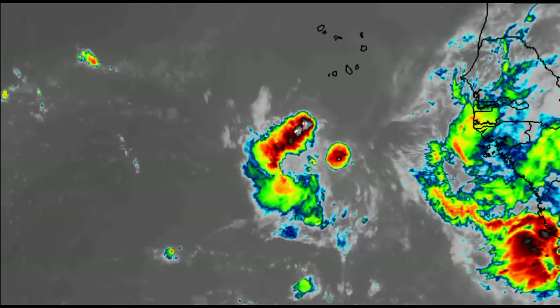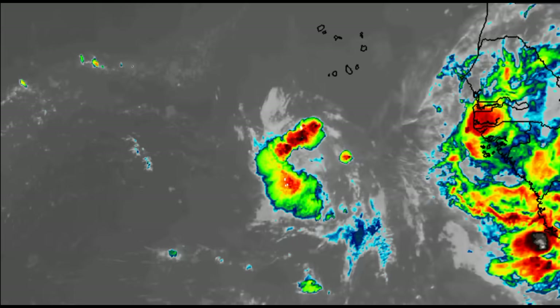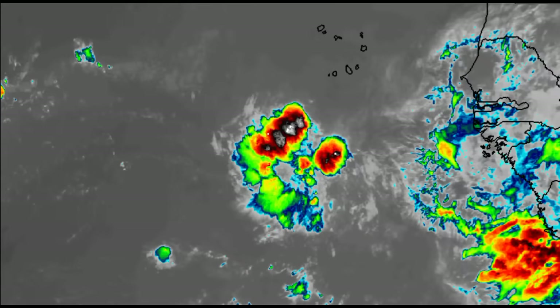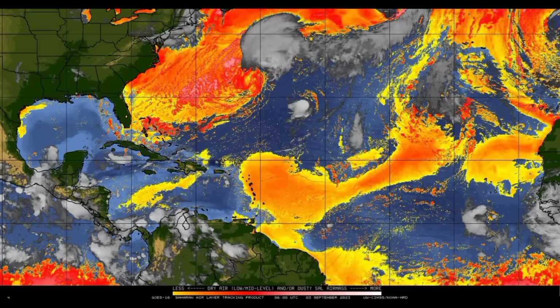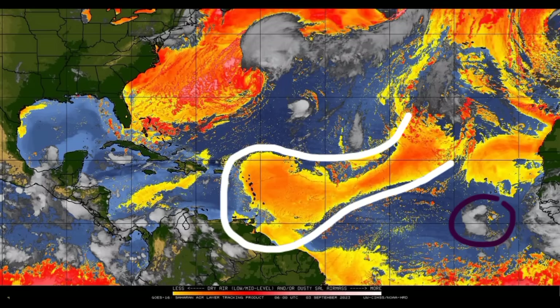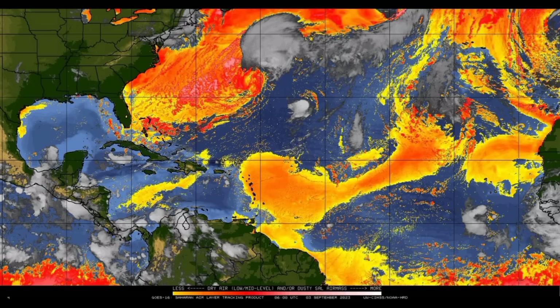Let's take a look at conditions out there, starting with the dry air map. There isn't a whole lot of dry air ahead of the disturbance. There's some, and there's that main plume that has now made its way to the Caribbean islands, so if you're in the Lesser Antilles you might notice it's a bit hazy due to that Saharan dust. But overall, dry air is not going to be a major issue for the system.